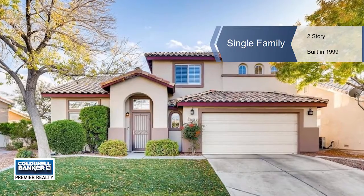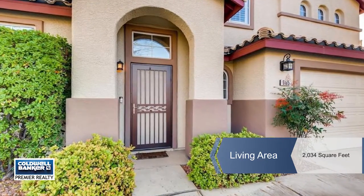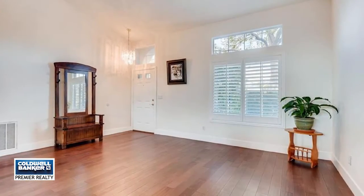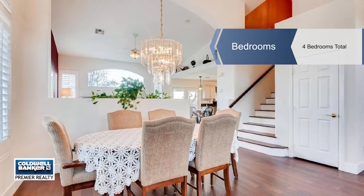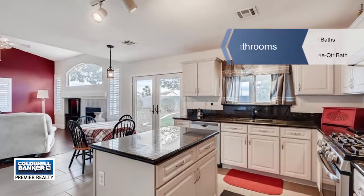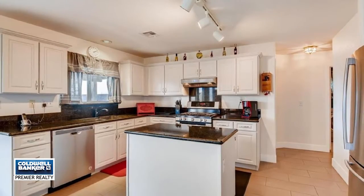Ginger Campbell offers this stunning pride of ownership property located in a quiet community in the Northwest, with easy access to shopping and freeways. It features a desirable floor plan with a downstairs bedroom and bathroom, an open and airy downstairs with vaulted ceilings, and a master suite with a walk-in closet and dual sinks.